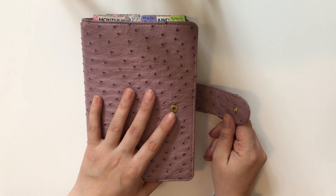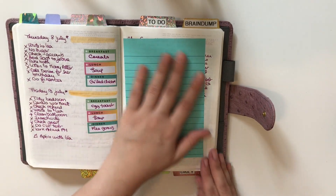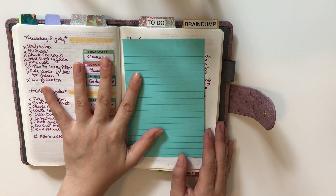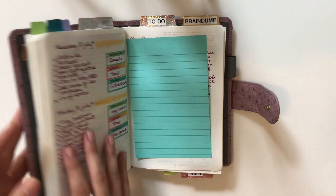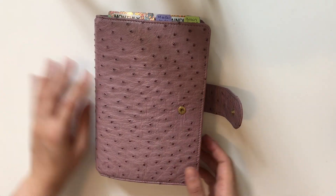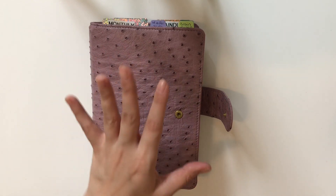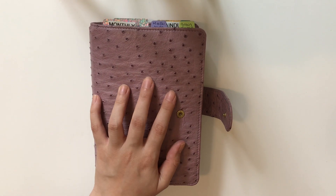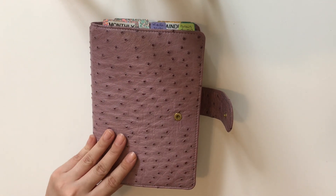One thing I've been trying since the beginning of the year is combining planning and journaling in one book. Where I have post-its is where I journaled — and I do not like that. I have another B6 specifically for journaling and I'd rather keep them separate, partly because I don't want people seeing what I journal about.